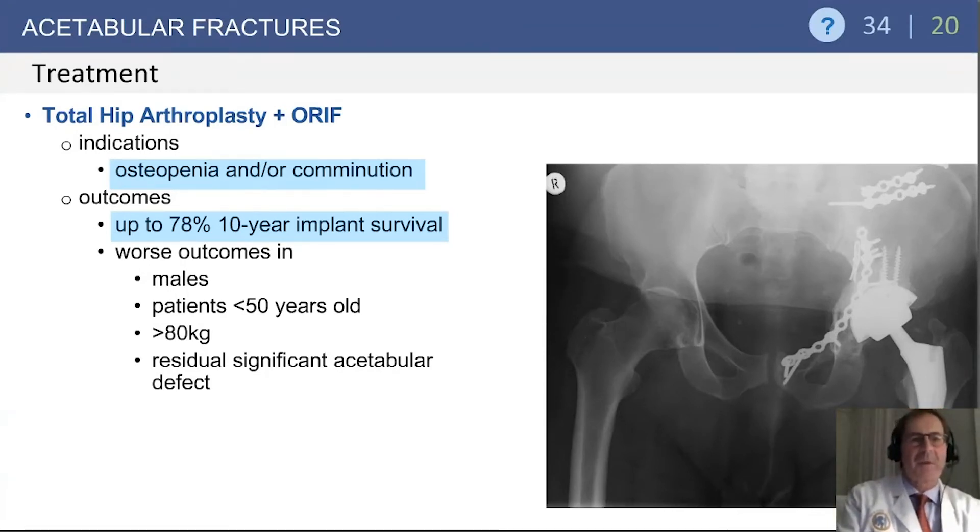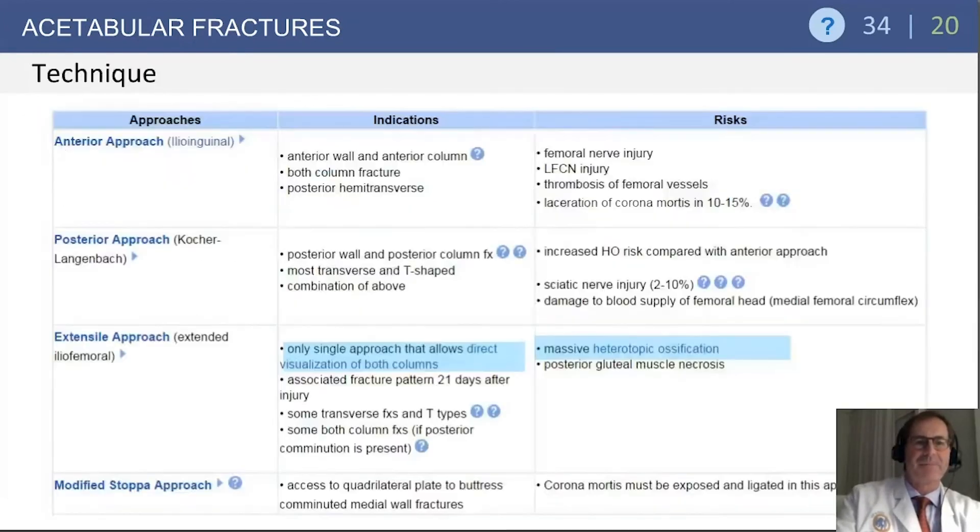You are likely to see questions with regard to your choice of approach for management of acetabular fractures. The ilioinguinal approach, or anterior approach, is typically indicated for anterior wall and anterior column fractures, but can be associated with femoral cutaneous nerve injury, femoral nerve injury, femoral vessel thrombosis due to retraction, and potentially laceration of the corona mortis.